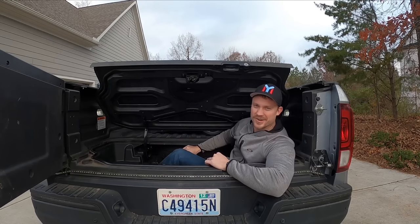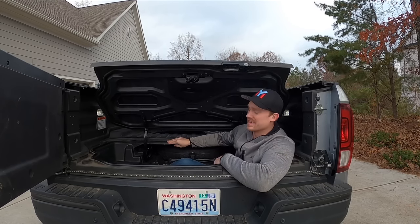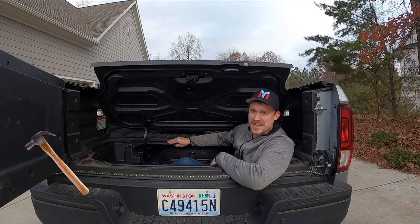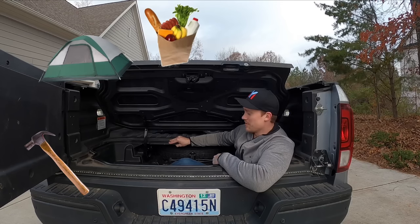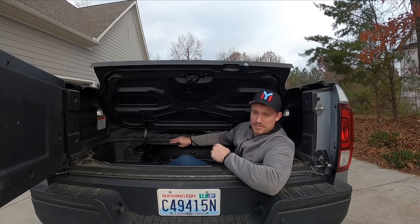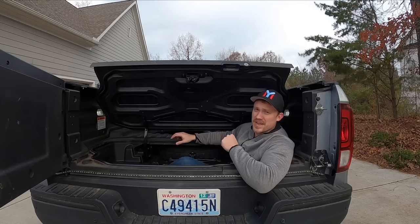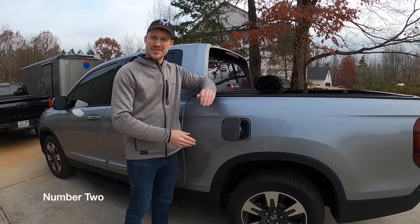You guys probably hear a lot of Honda owners talking about their in-bed trunk, and honestly that's for a good reason. You can put a lot of stuff down inside this trunk. It's great for a job site, it's great for camping, it's great for general purpose — even going to the grocery store. There's so much room back here. They talk about it as a tailgating party where you can put your ice bucket down here, so the list is endless of what you can do with this in-bed trunk.